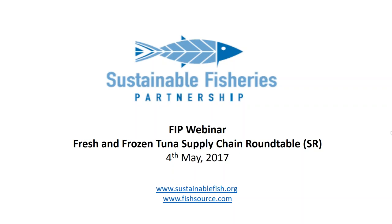I appreciate how busy everyone is, so I don't want to keep you longer than you need to. Thank you very much for joining us. This is our promised FIP 101 webinar that we talked about at the Boston Seafood Show.